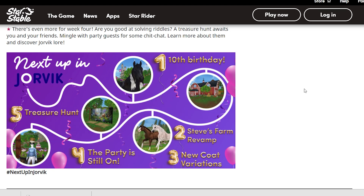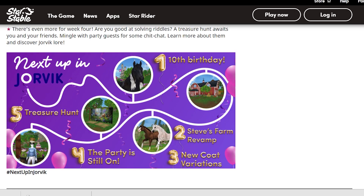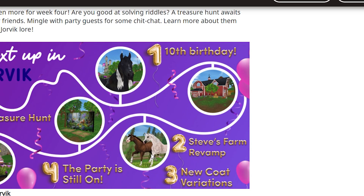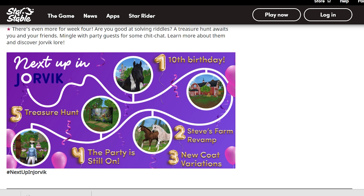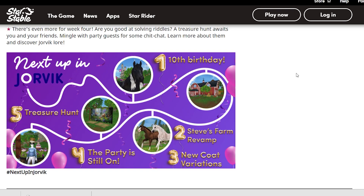I'm super excited for Steve's Farm revamp — I think it's going to look so much better at Silverglade Village. The new coat variations I'm also excited for, though I'm not super hyped just because of the angle the photo was taken. I'm very excited about the party and the treasure hunt sounds very intriguing. This is going to be a crazy month! If you're excited, please give this video a thumbs up and subscribe. I hope you guys are having an awesome day and I'll see you in my next video — bye!